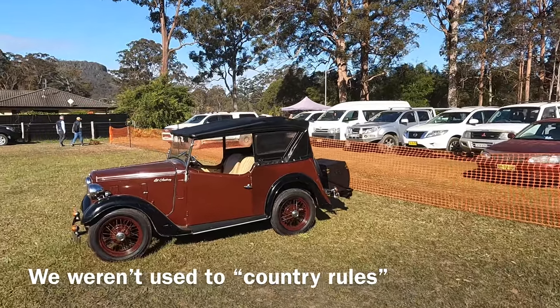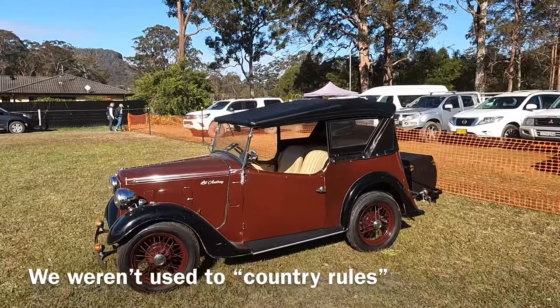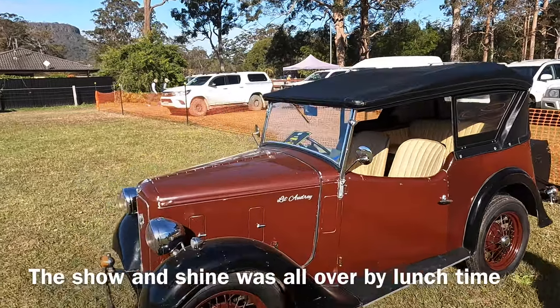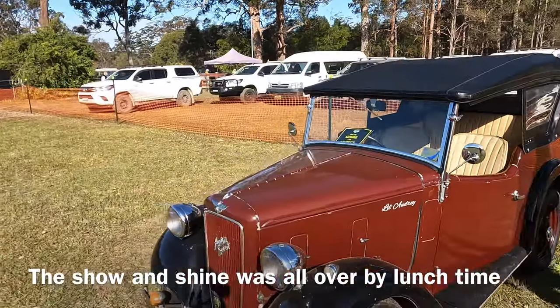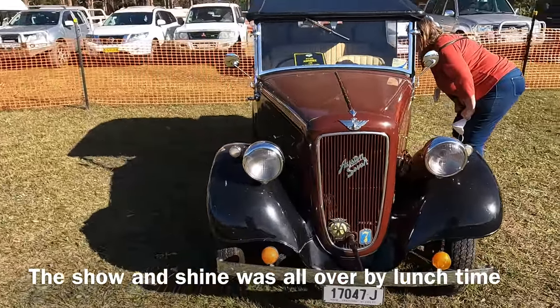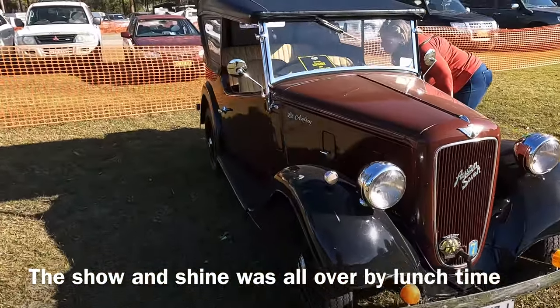This is little Audrey — you can tell because it's written on the side. Audrey is an Austin 7, always a popular restorer.